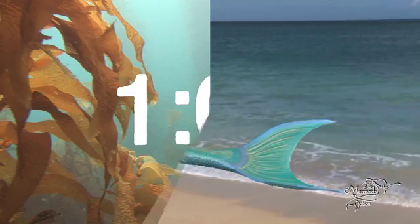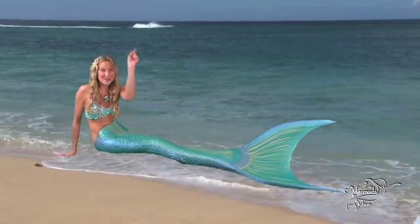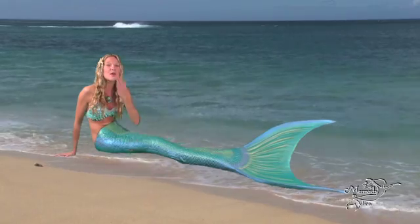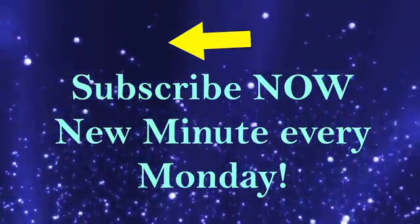And that's a crab and a mermaid minute! I'm Mermaid Linden, and I'll see you next time, my little sea fans! Click here to subscribe to the Mermaid Minute! Leave me a comment below this video or ask me a question!